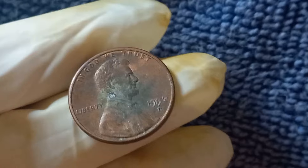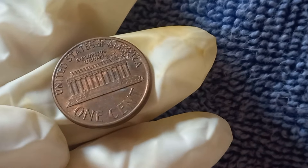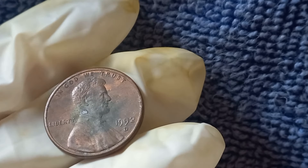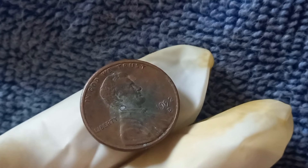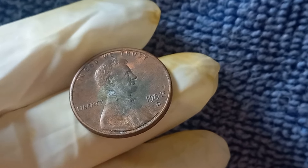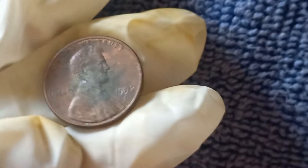If you found a 1992 D Close AM penny, get it professionally graded by a reputable grading service like PCGS or NGC. A certified grade can significantly increase the value of your coin. Once graded, you can list it at an auction house, online auction platforms like eBay, or coin-specific marketplaces. Top quality Close AM pennies often fetch the highest prices at specialized auctions. The 1992 D Lincoln penny is proof that big value can come in small packages — don't forget to check your pocket change because you might just have a $20,000 penny waiting to be discovered.